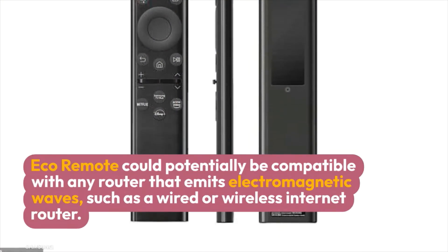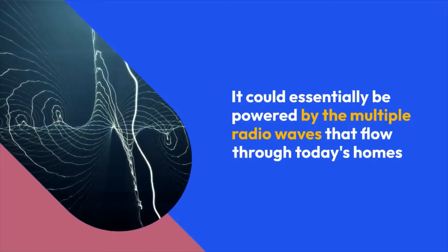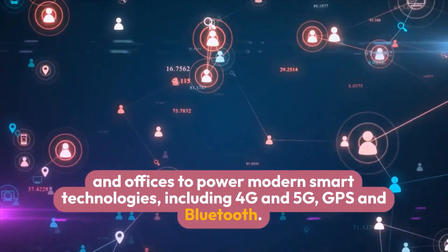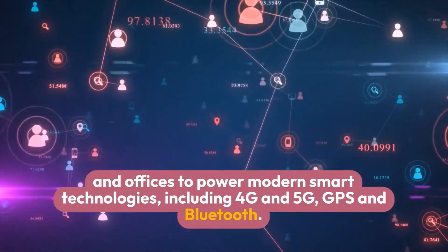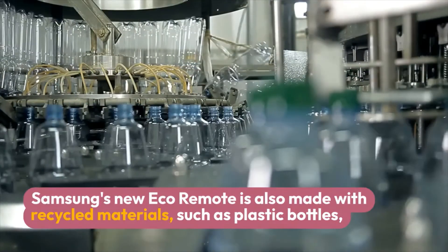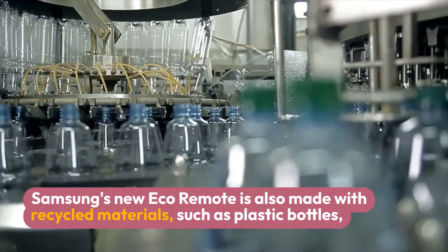The Eco Remote could potentially be compatible with any router that emits electromagnetic waves, such as a wired or wireless internet router. It could essentially be powered by the multiple radio waves that flow through today's homes and offices, including 4G, 5G, GPS, and Bluetooth signals.